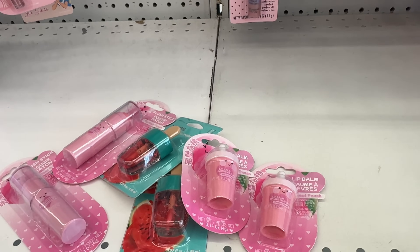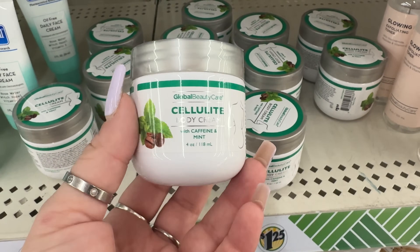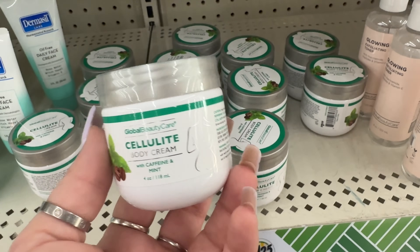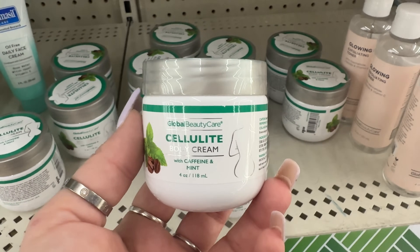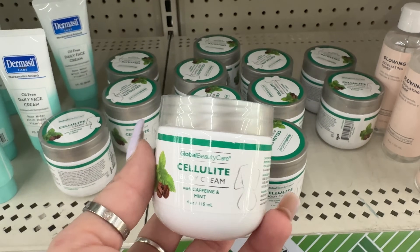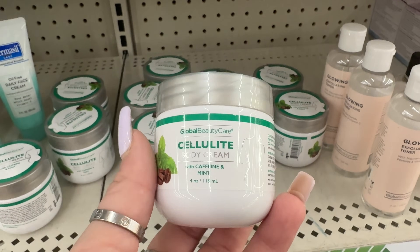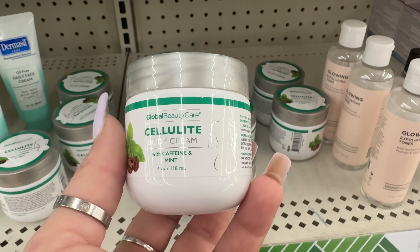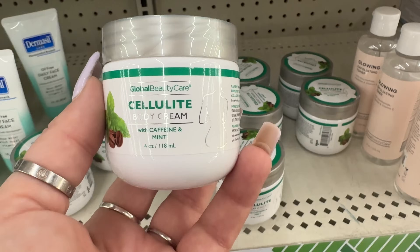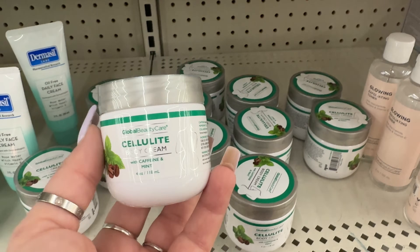I've been using the cellulite body cream with caffeine and mint for a week now. I rub it on the back of my thighs. It feels like it works — you get this fresh tingle, hot feeling in the area of application. It did not irritate my skin, and I looked up online that it's supposed to do that. I'm gonna continue using the rest and keep an eye on my legs to decide whether or not it works. I'm gonna buy another one just because I like it.